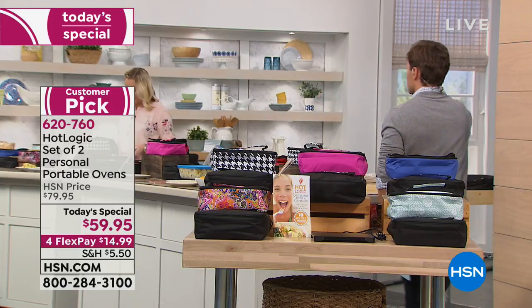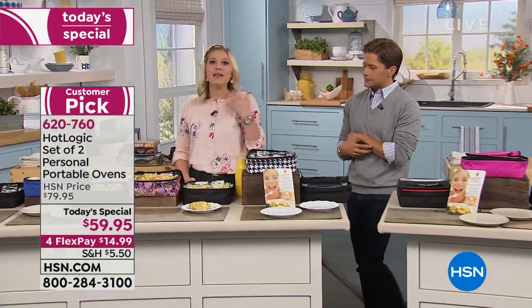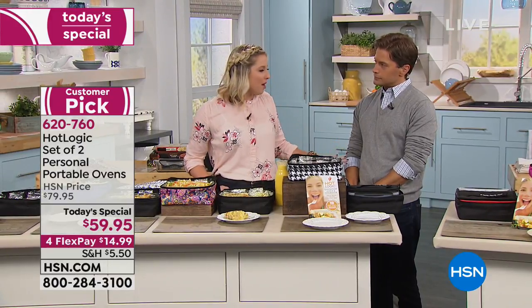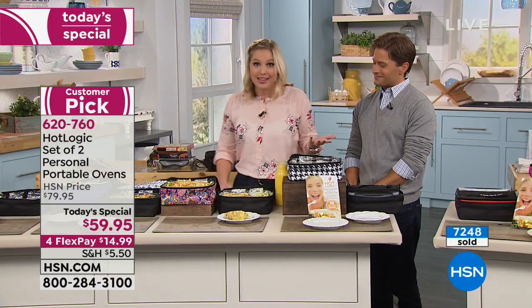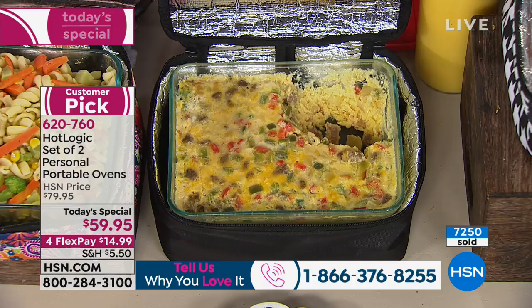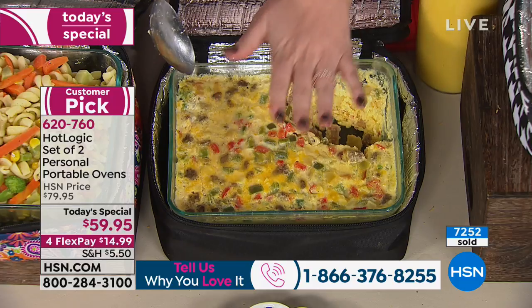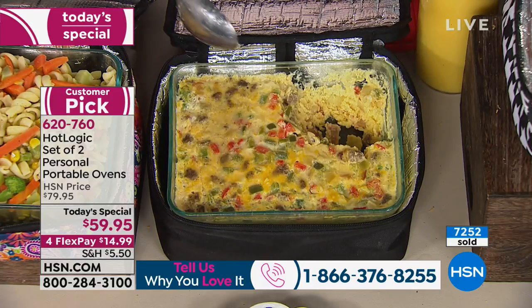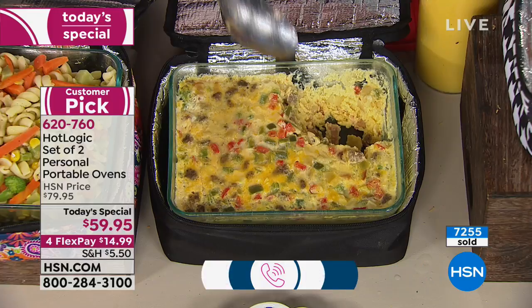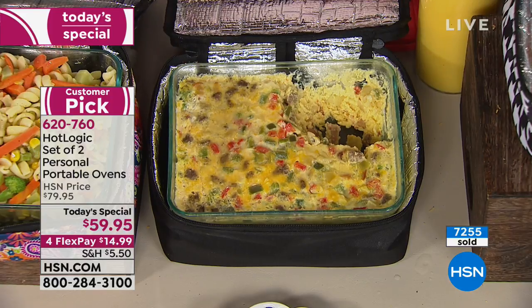Taylor shows cooking from frozen and grab-and-go bags, but you can also prep ingredients from scratch and make something. Hot Logic is all about giving you your time back — the one commodity we'll never get back. Before bed, load all your ingredients in 15 seconds, close the lid, zip it up, plug it in, and go to sleep. It doesn't matter if it cooks for four hours or ten hours — it will never overcook or overheat. It only reaches 165 degrees and then it stops.